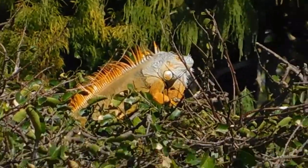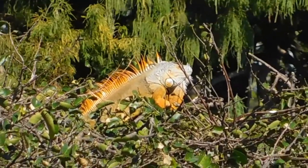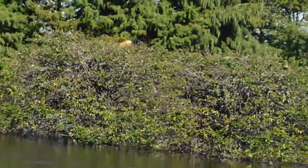Some green iguanas have that orangish coloration on them, which I think is a representation of maturity. This one is sitting all the way back there.